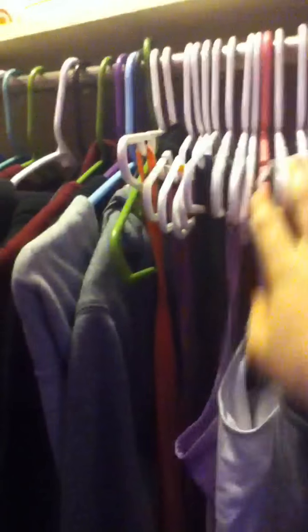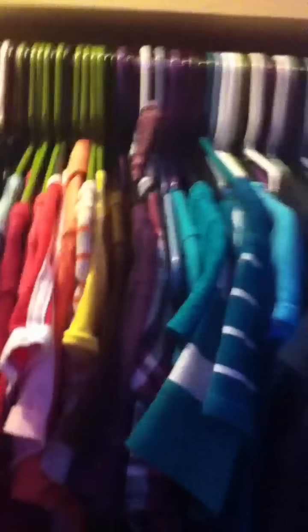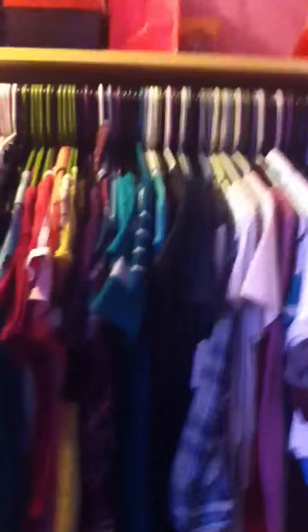Right here are my sweatshirts. Then next are my tanks, my camis, all that. Then my shirts. There are some empty hangers, but I keep them there so I can put the shirt that I wore back on after it's washed. This is color coordinated.